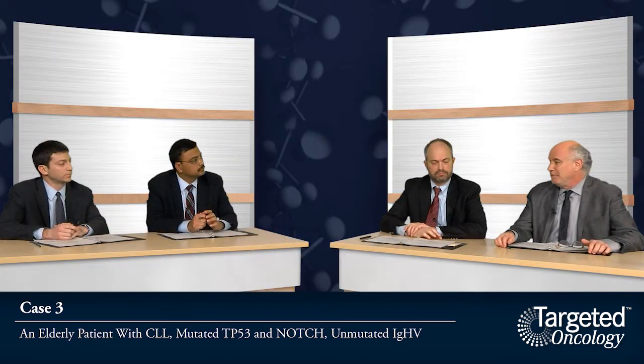ZAP70 positivity is interesting. It's unclear how many laboratories are still testing for it. In the early days of IGHV mutation analysis, the testing was laborious and people looked for surrogates — ZAP70 expression emerged as one, correlating with unmutated immunoglobulin genes. Some literature suggested ZAP70 was itself a prognostic variable, even more potent than IGHV status. Nowadays, with FISH panels and mutational panels available, ZAP70 testing has largely fallen by the wayside.